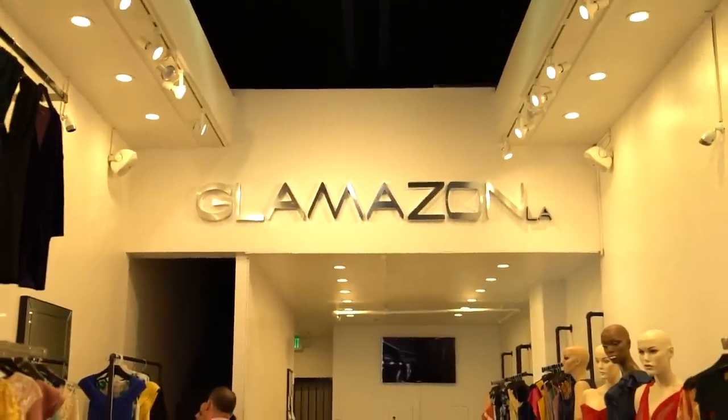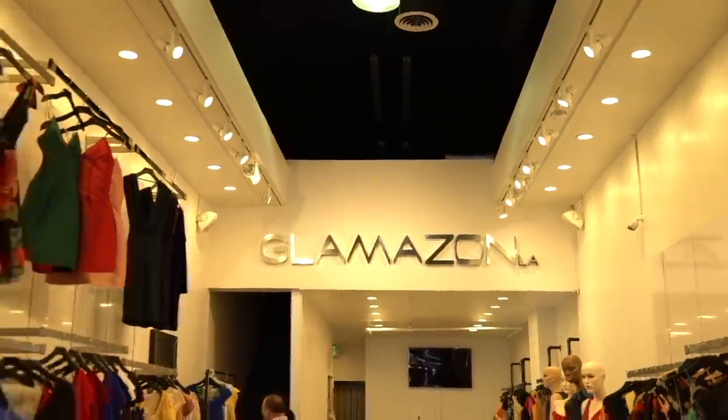Glamazon LA produces their own clothing right here in downtown, which is one of the reasons their quality is so good. All their fabrics are sourced locally, their production is local — they work with local production companies, seamstresses, and designers. Her parents actually own the company. Their stuff is a little pricier than a lot of what you'll find in downtown, but they're known for their quality and customer service.